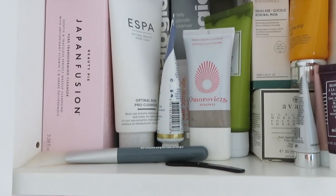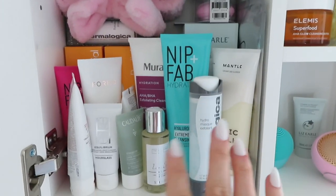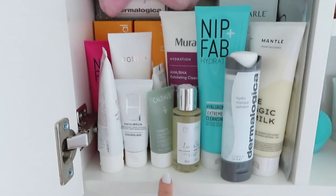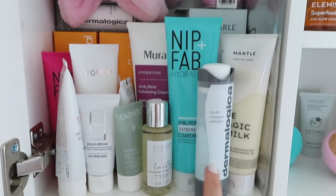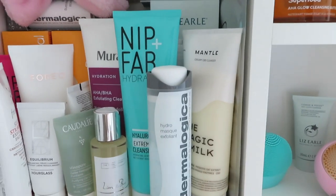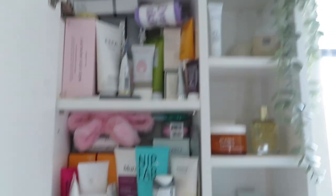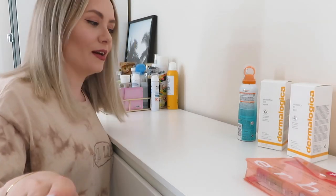These will stay in here and I will get around to using them. I generally replace the miniatures with more miniatures when there's a gap, but the full size ones I just use - like I'm halfway through this one now, that was in PR a while ago. So that is the bathroom and that is literally staying as it is.